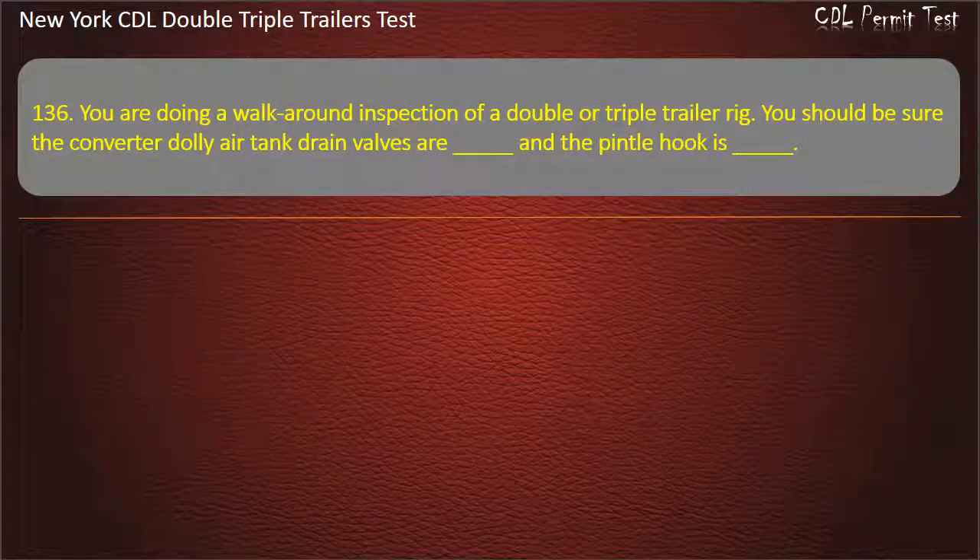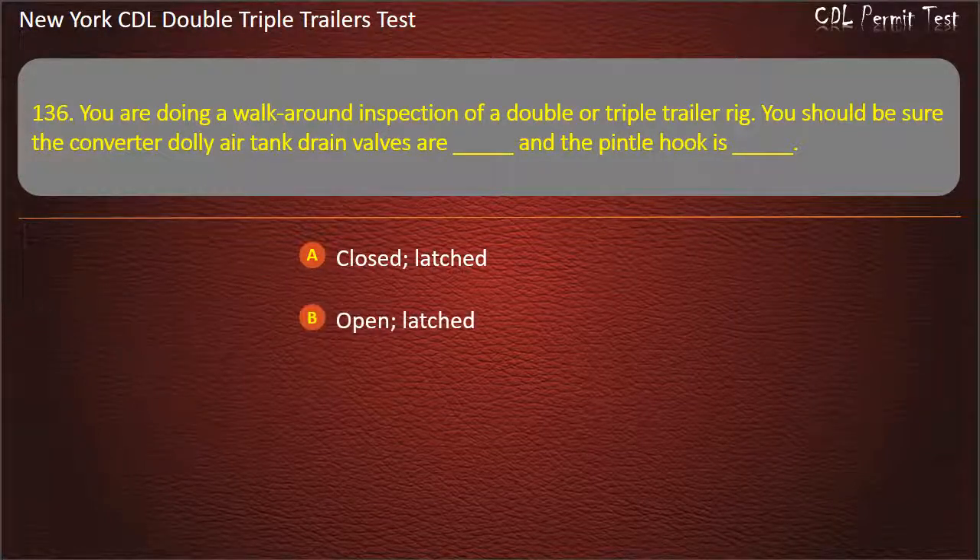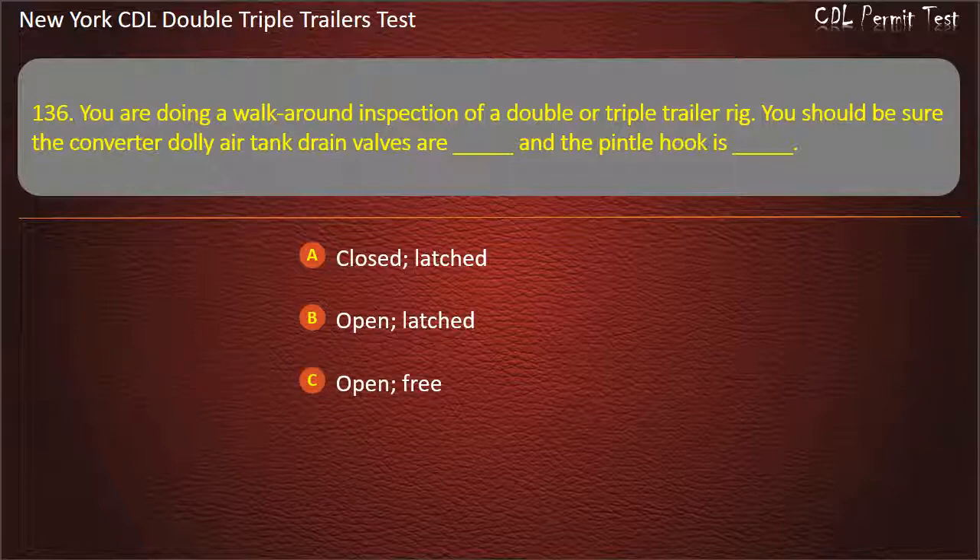Question 136: You are doing a walk-around inspection of a double or triple trailer rig. You should be sure the converter dolly air tank drain valves are — and the pintle hook is. Options: Closed/latched, Open/latched, Open/free. Answer: Closed, latched.